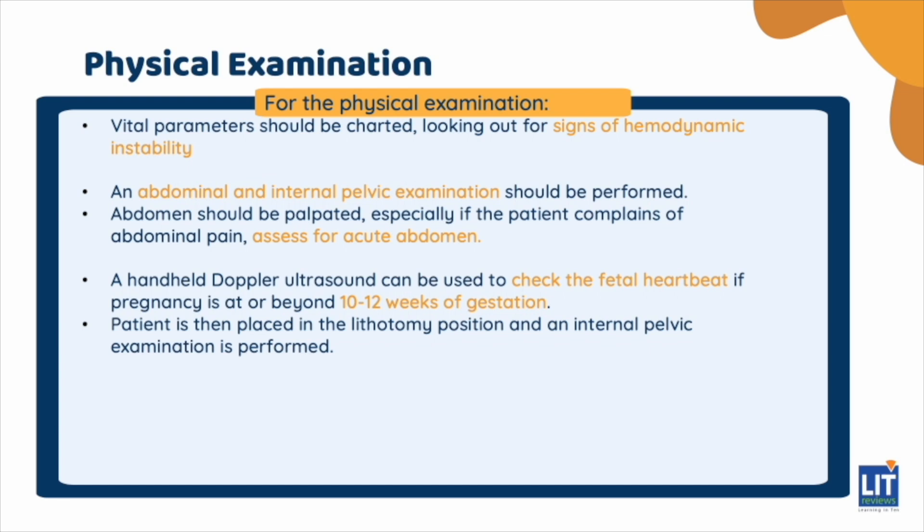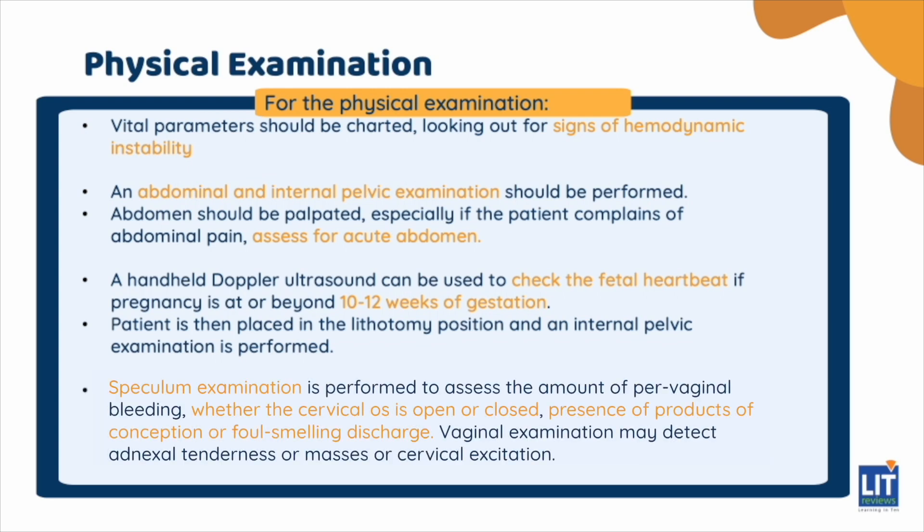The patient is then placed in the lithotomy position and an internal pelvic examination is performed. The clinician should determine whether uterine size is appropriate for the estimated gestational age. A speculum examination is performed to assess the amount of pervaginal bleeding, whether the cervical os is open or closed, presence of products of conception, or foul-smelling discharge. Vaginal examination may detect adnexal tenderness, masses, or cervical excitation.